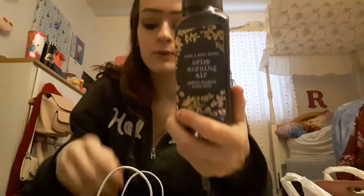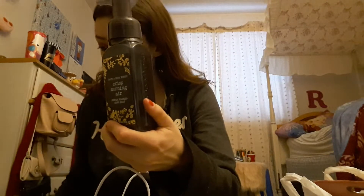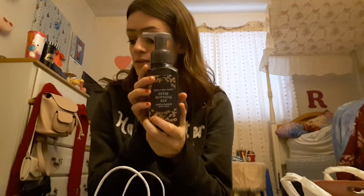So I'll tell you each item as well as the price. First I got this hand soap in the scent Crisp Morning Air, and this was three dollars.